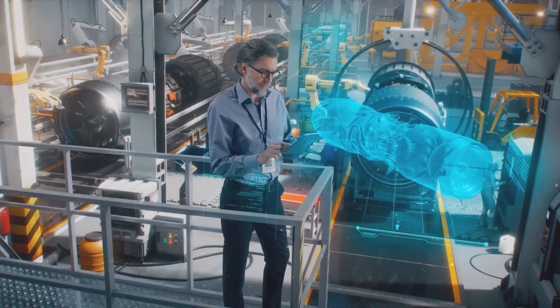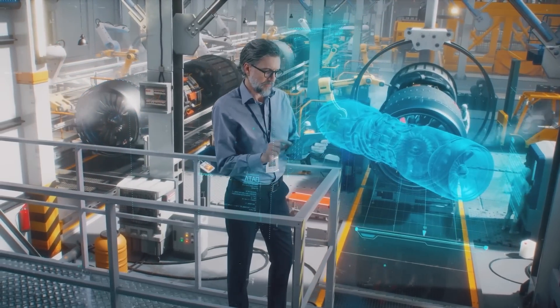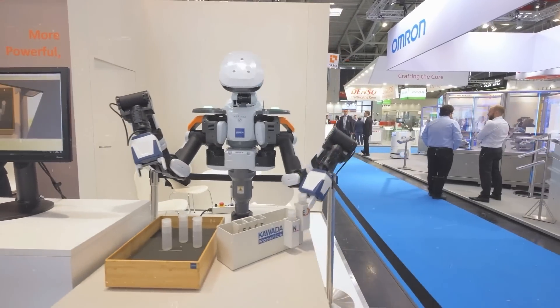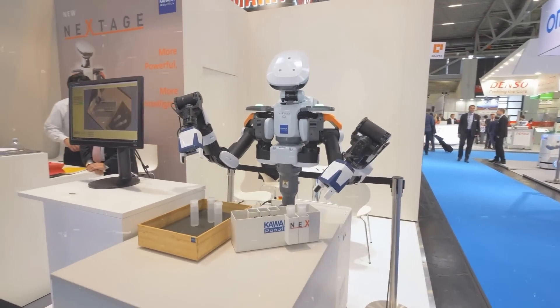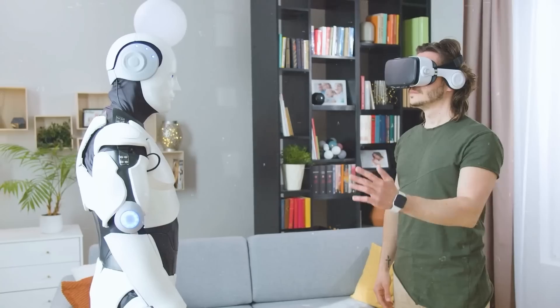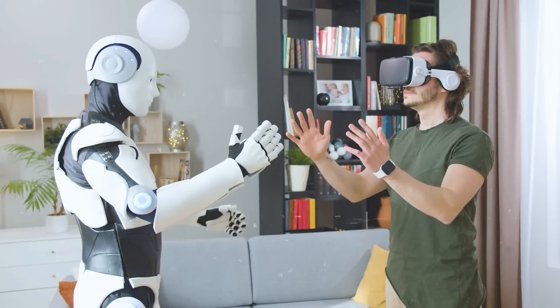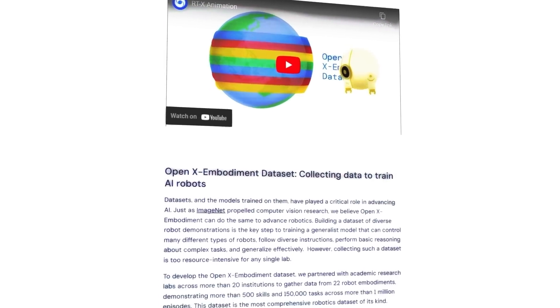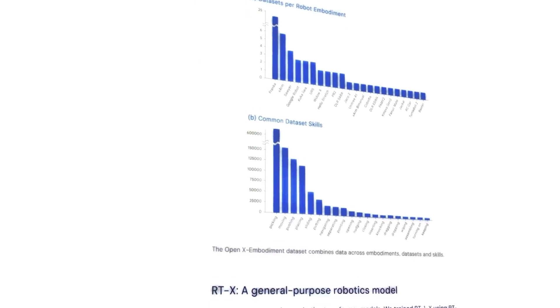This initiative invites global researchers to explore and build on this work, promoting shared learning and improvement. As robots become more adaptable, they come closer to being part of our daily lives — not just in factories, but in homes and communities. Explore the OpenX Embodiment Dataset, understand the RTX model, and join the discussion on how these innovations can shape the future of general-purpose robotics.